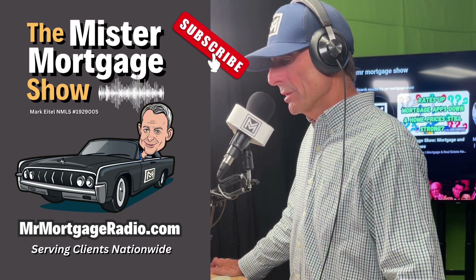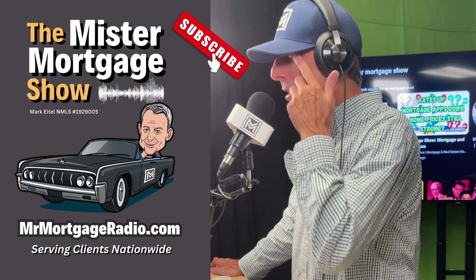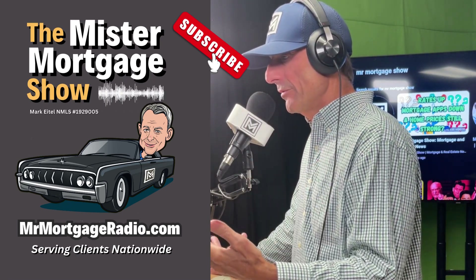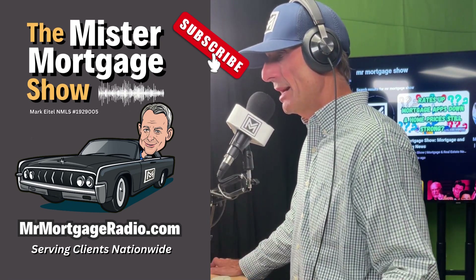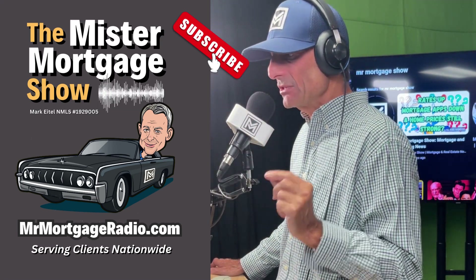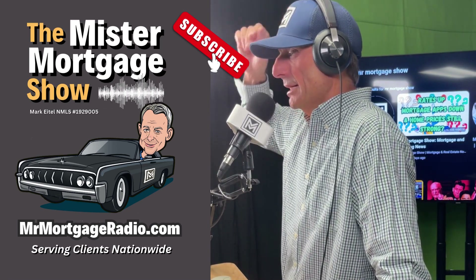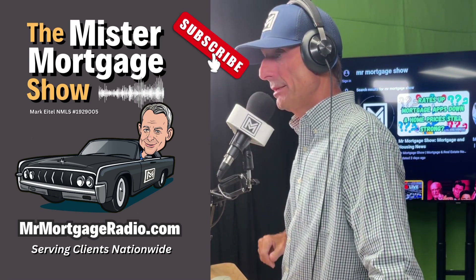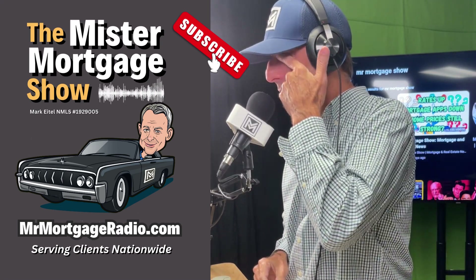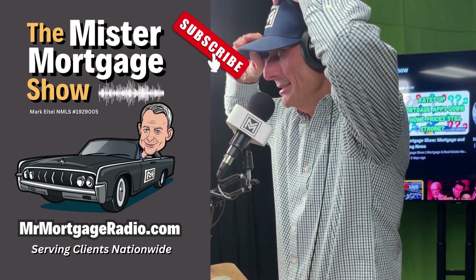A reverse mortgage can only be on your primary residence, so that would preclude that scenario, because as soon as you move out it's no longer your primary. But here's something super cool about reverse mortgages that few people realize — because it's a brilliant strategy, right? You no longer have a mortgage payment and you're renting the property out to generate additional cash flow.